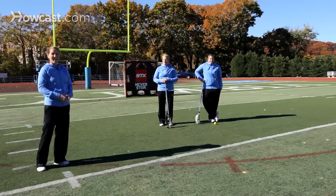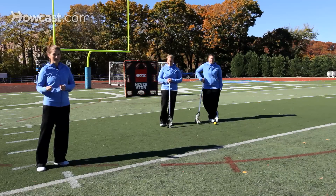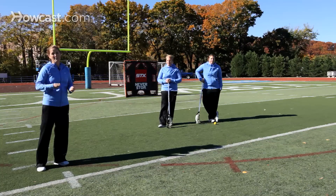Again, lacrosse takes place on the move. So you want to be able to nail the fundamentals while running forward and moving up and down the field. We never on the field are standing still. And so this is why some of these other options for partner passing drills are really important to add into your game.